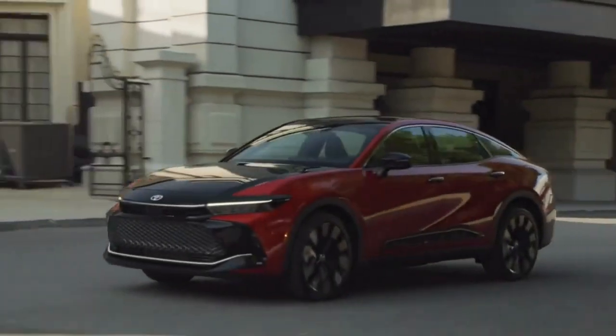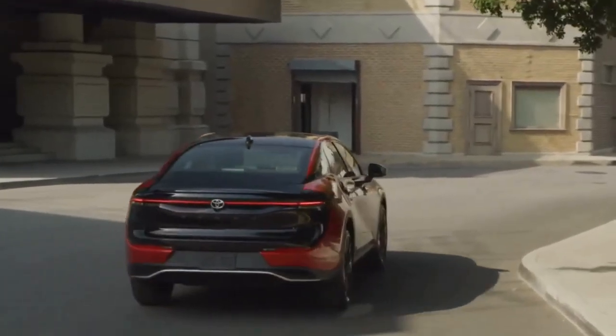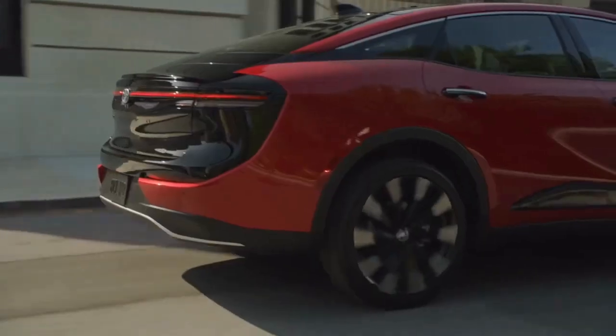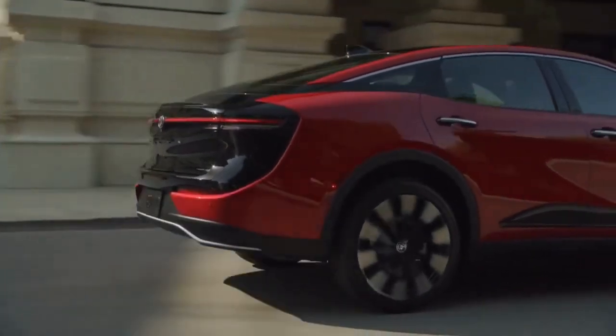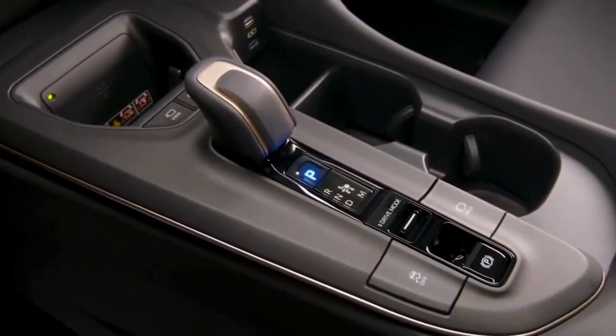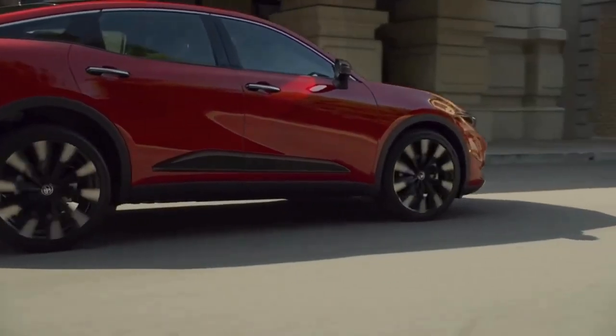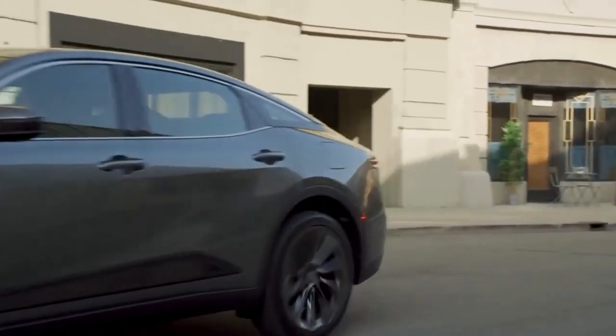The all-new 2023 Toyota Crown takes Toyota's commitment to quality, durability, and reliability, and elevates it to new heights. With its standout design, premium experience inside the cabin, and exhilarating performance on the road, Toyota Crown is the sedan reimagined.